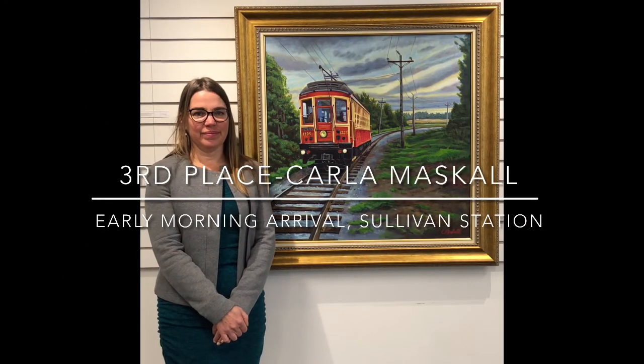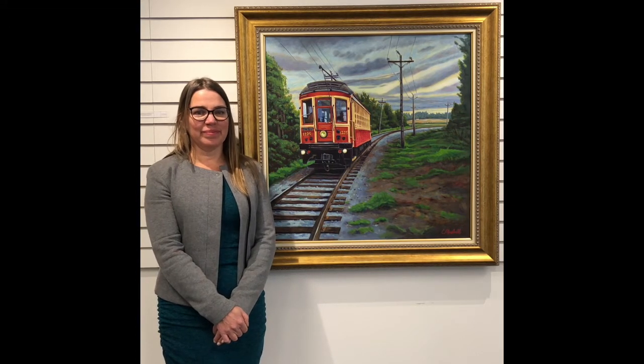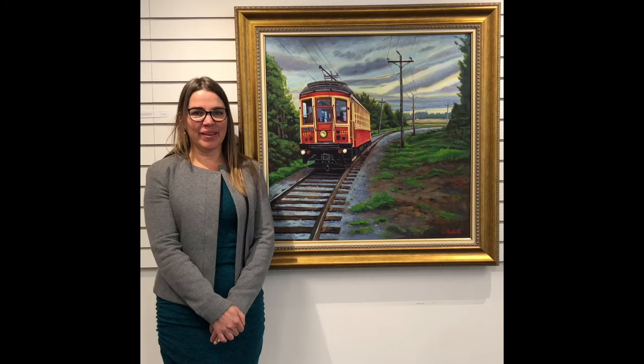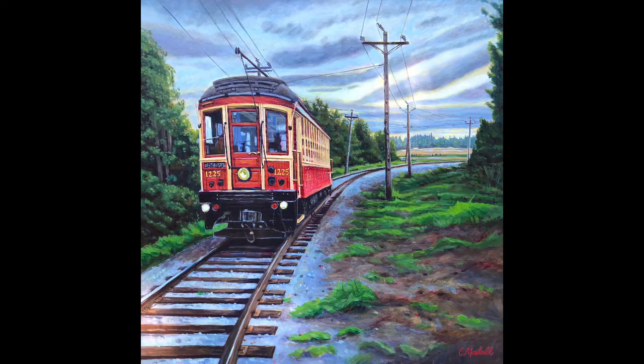Hi Carla — you're back again. I was interviewing you for your show here a couple months ago and now you're a prize winner for Paint the Train. Congratulations. Your picture is called "Early Morning Arrival at Sullivan Station." Tell us about it — how did you get such a great reference shot?